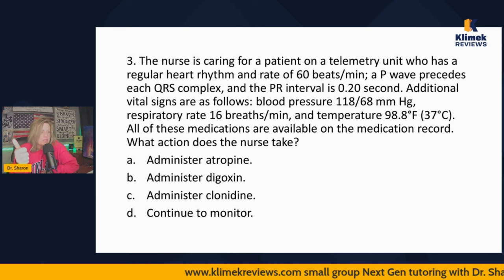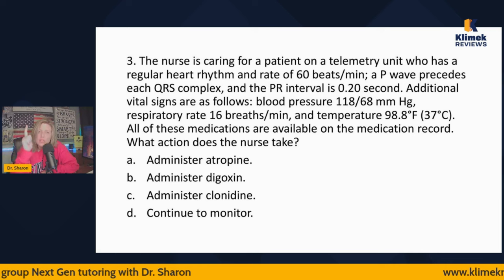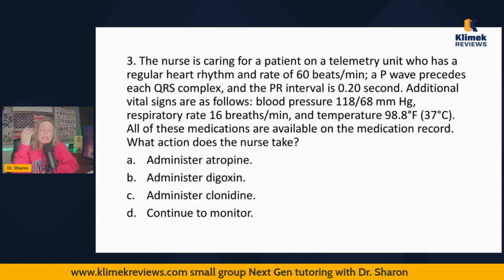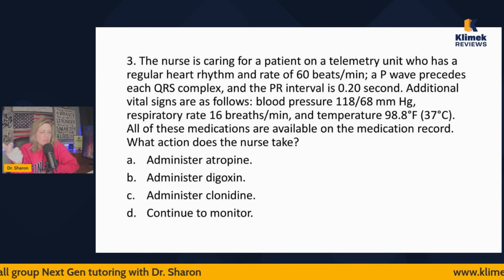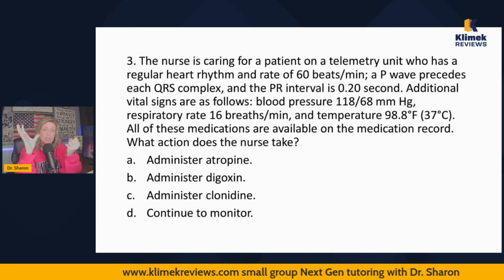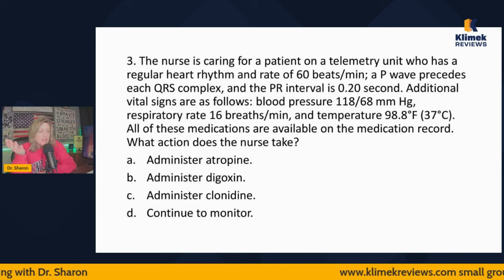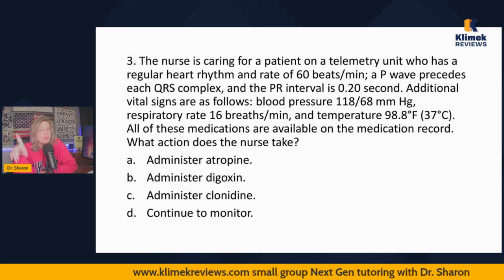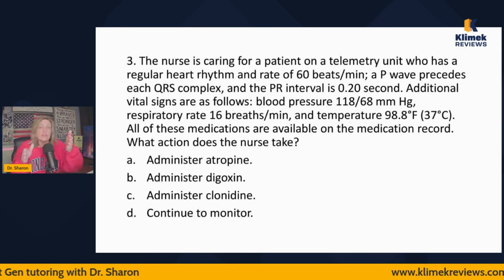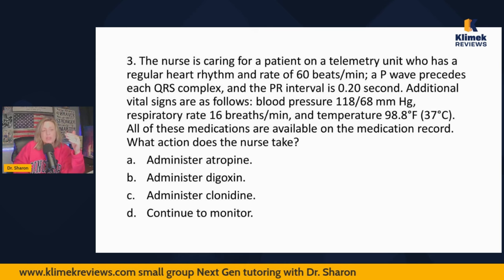They have a regular heart rate that's within normal limits — 60 to 100 is the range, so 60 is normal. A P wave before each QRS is normal: the P wave is atrial contraction, the QRS is ventricular contraction. P-QRS, P-QRS — that's expected. The PR interval is 0.20, which should be between 0.12 and 0.20 — so 0.20 is within normal limits. It represents the time it takes to get from the SA node to the AV node, and it should take 0.20 seconds or less.